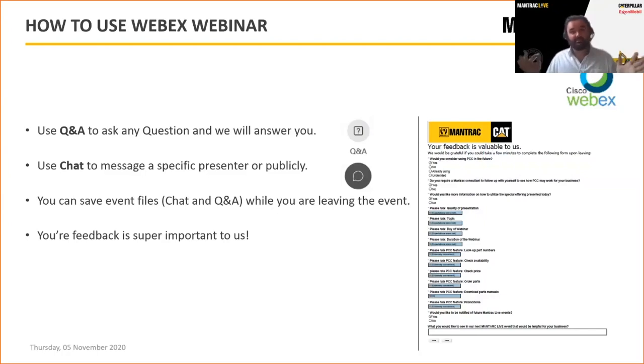Finally, and most importantly, is your feedback. We take this into account when creating our next ManTrack Live event. Please fill in the feedback survey at the very end — there are two surveys: one for WebEx and one for ManTrack. Please fill in the ManTrack one. We'd love to hear your comments and be able to tailor things as we go along.